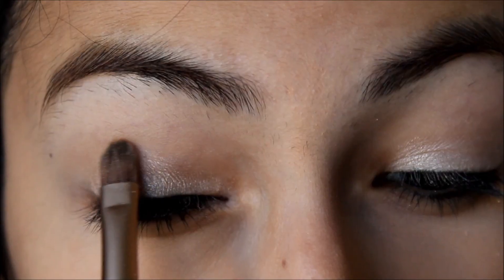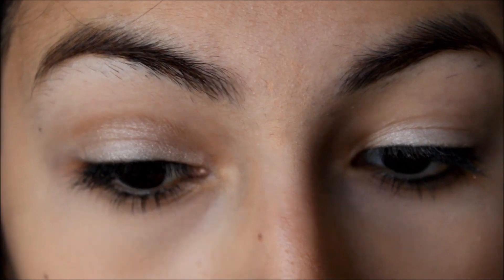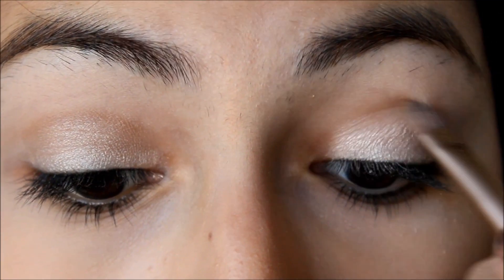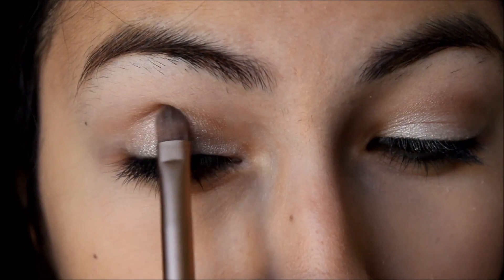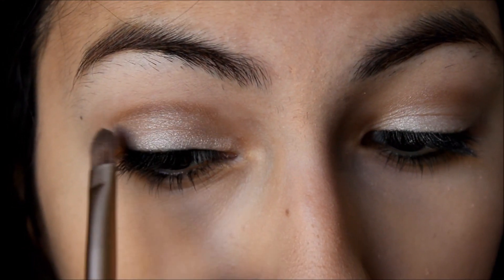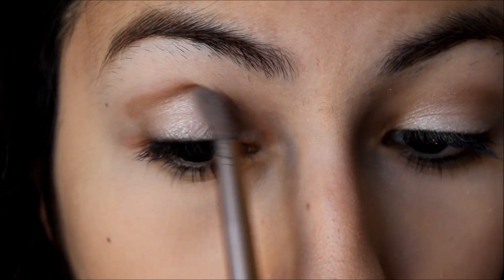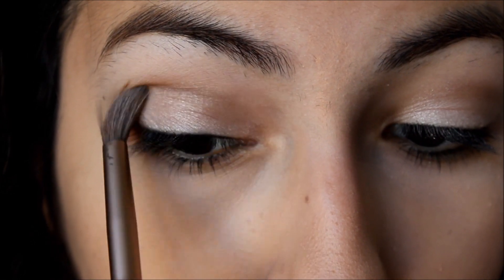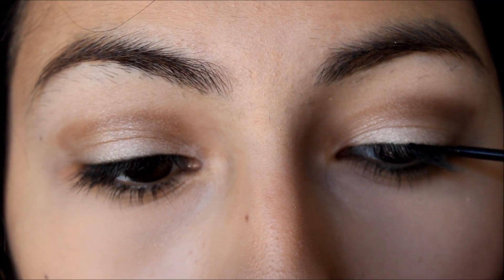Next I'm taking number three from my L'Oreal Neutrals quad — it's a nice medium brown — and I'm putting that on my crease softly and blending it in. I decided to just do one eye so I didn't waste more time. Next, taking number four which is a dark brown, I'm putting that on my crease and making it into a cat-eye V shape to add some definition. Now I'm taking 'Foxy' and putting that under my brow bone.